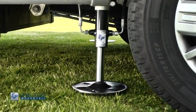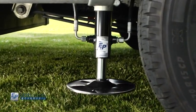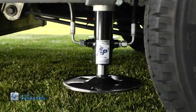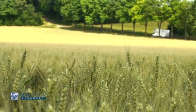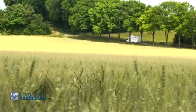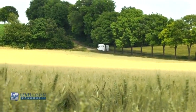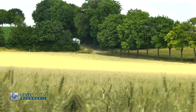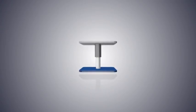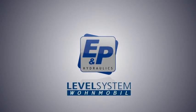And when you quickly want to move on to your next destination, all hydraulic cylinders are withdrawn in less than a minute, leaving you free to hit the open road again. Arrive level, relax — our hydraulic level systems take away the hard work, guaranteeing you a relaxing holiday. E&P Hydraulics: simply level.